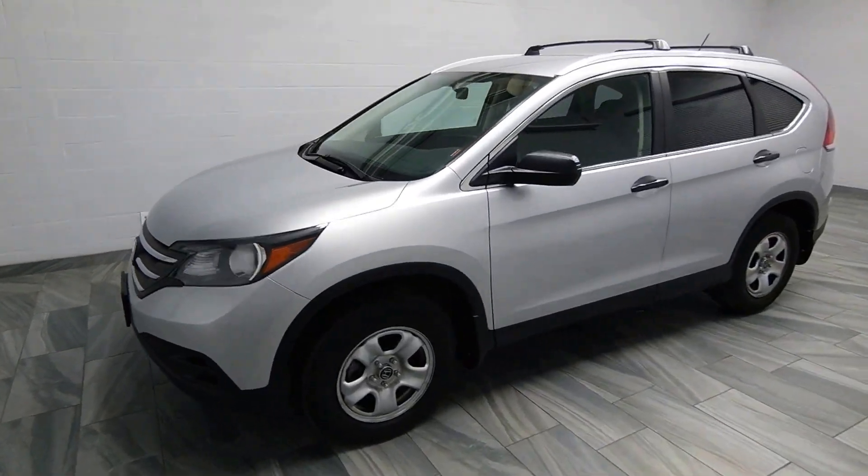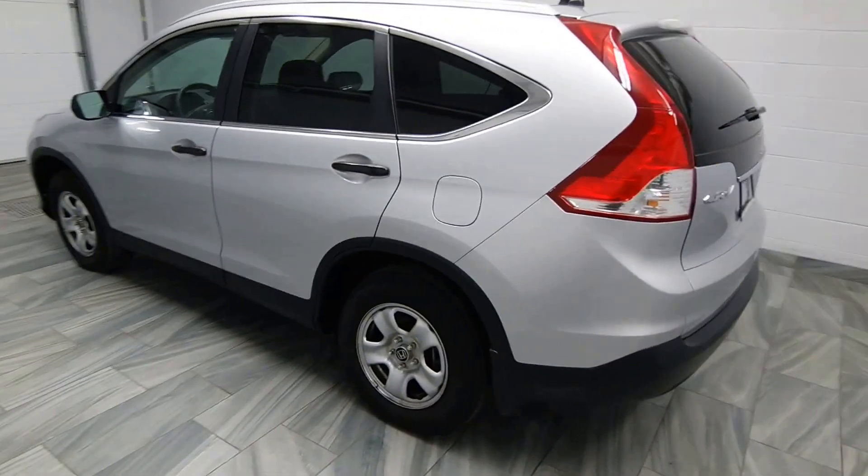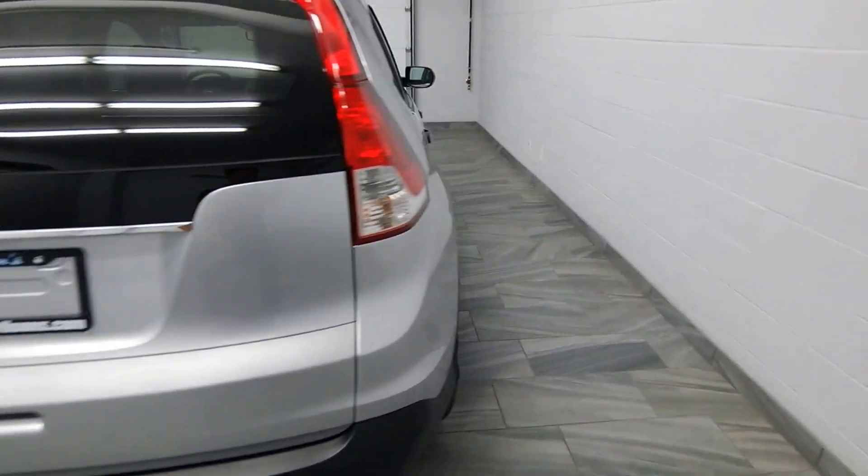Hello from Mark Wilson's Better Used Cars in Guelph, Ontario. You can visit us at shopwilsons.com. This is our 2014 CR-V.